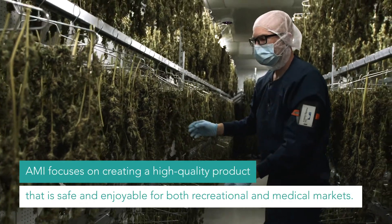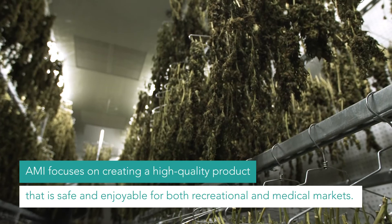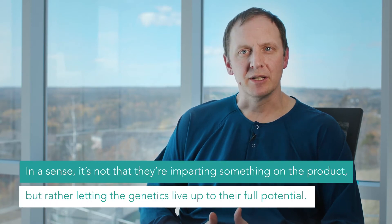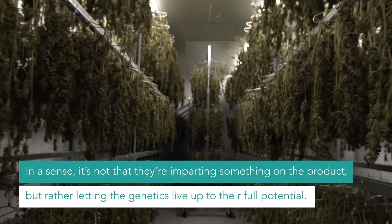AMI focuses on creating a high quality product that is safe and enjoyable for both recreational and medical markets. These drying chambers allow us to differentiate our product in the market. In a sense, it's not that they're imparting something on the product, but rather letting the genetics live up to their full potential.